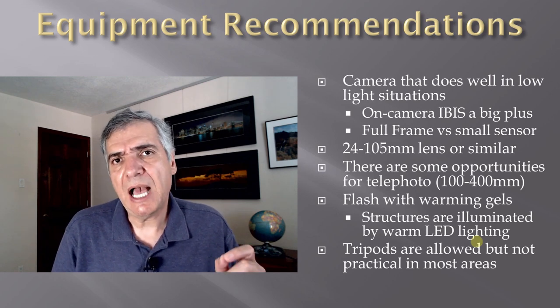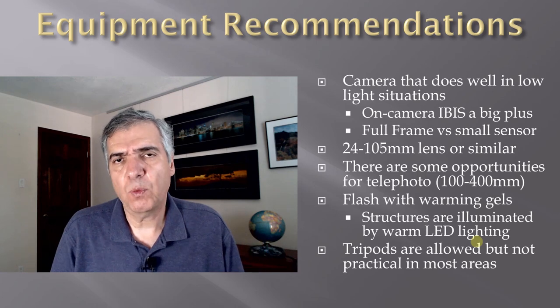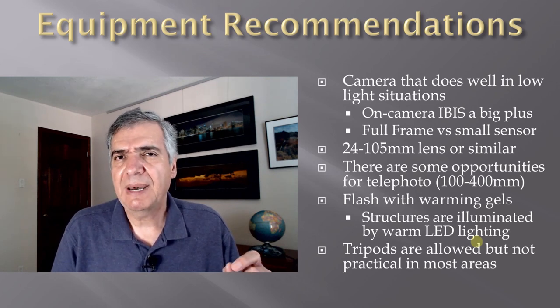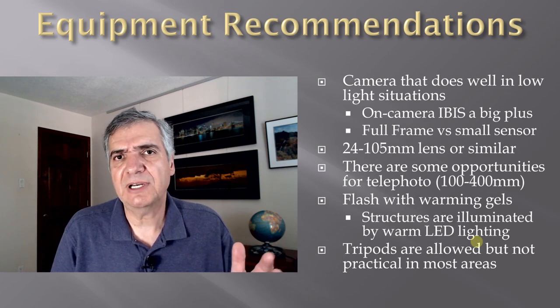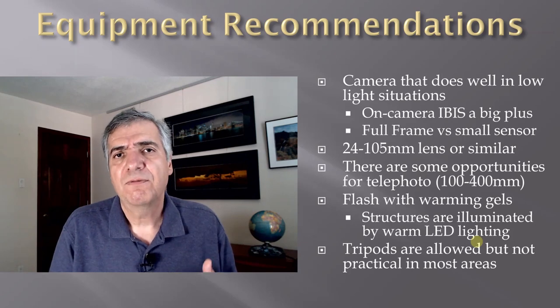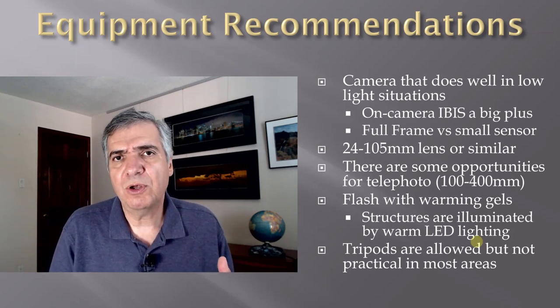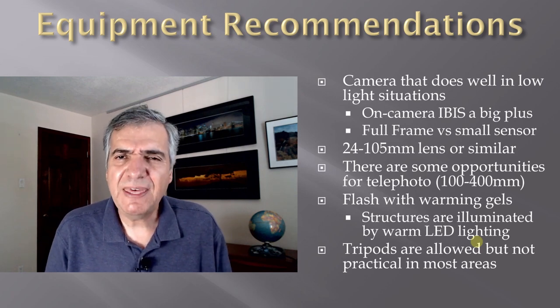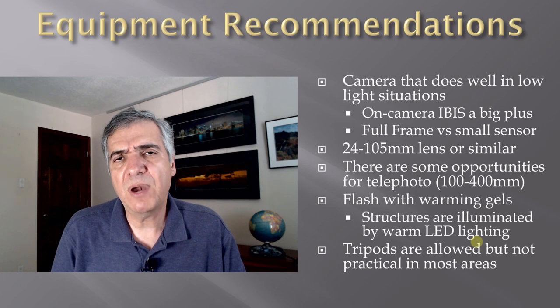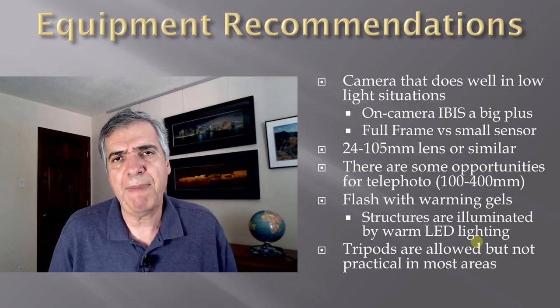You should also bring a flash — it really helps open the shadows. Don't forget to bring a warming gel. The cavern's LED lighting was upgraded in 2017 and is around 3000 Kelvin — a little on the warm side — so a warming gel will help blend your flash with the available light. I didn't have one but was able to adjust in post-processing. For tripods, bring one but be aware they're not very practical — the paths tend to be narrow and only a few areas allow you to set one down without blocking other visitors.